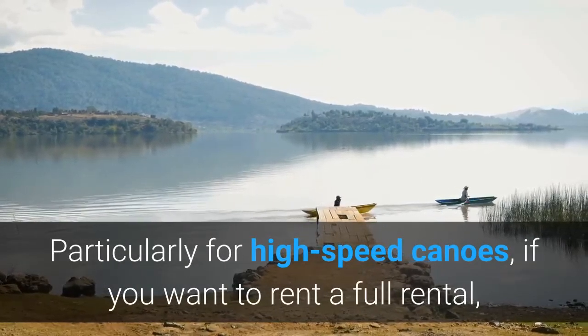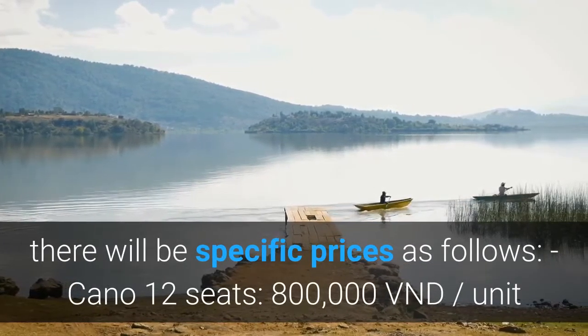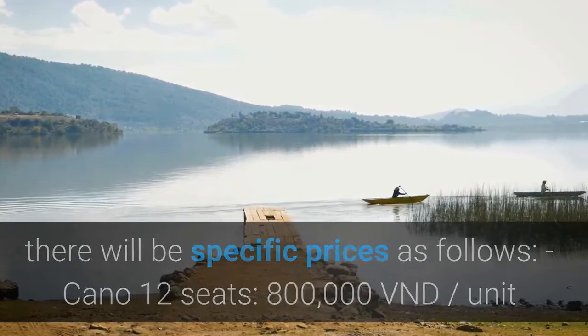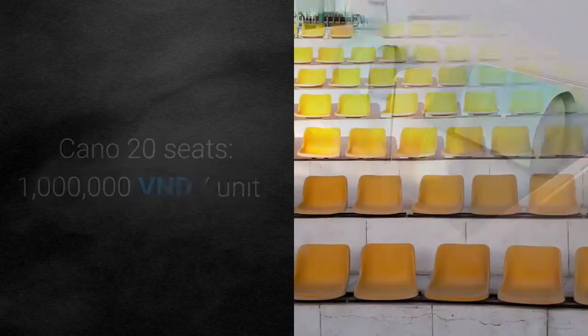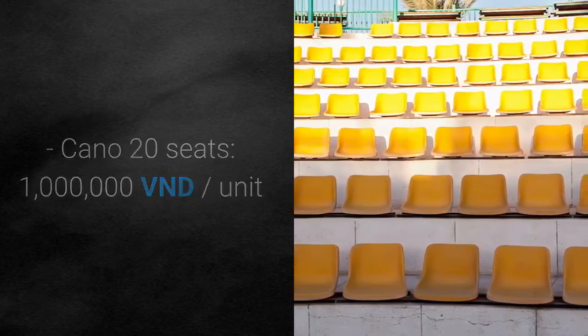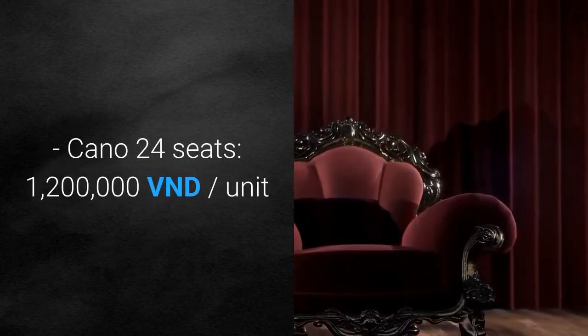Particularly for high-speed canoes, if you want to rent a full rental, prices are as follows: 12-seat canoe — 800,000 VND per unit; 16-seat canoe — 900,000 VND per unit; 20-seat canoe — 1,000,000 VND per unit; 24-seat canoe — 1,200,000 VND per unit.